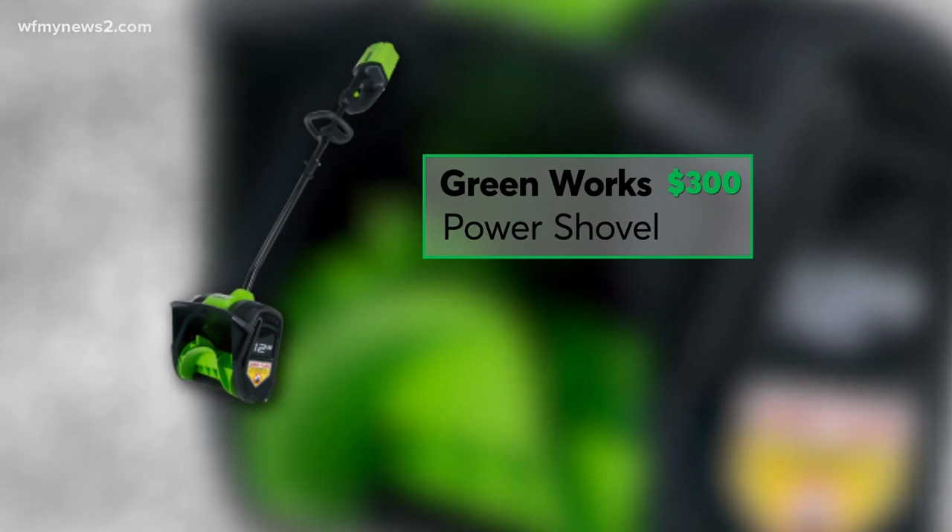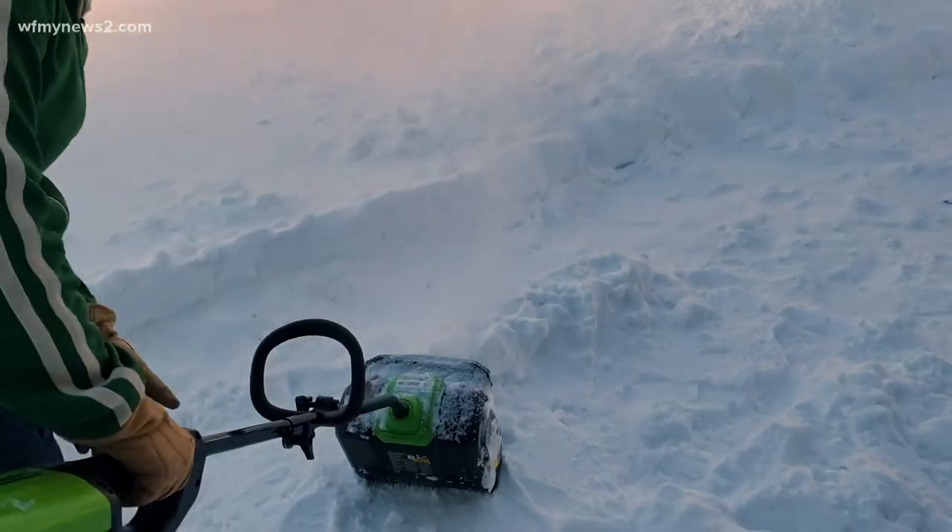According to Consumer Reports, this $300 battery-powered Greenworks shovel was the best of the bunch.